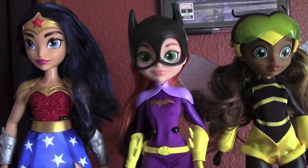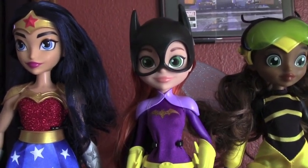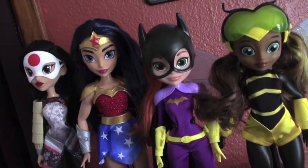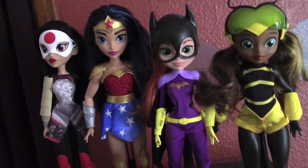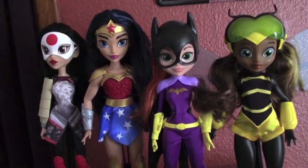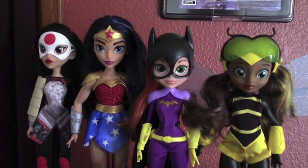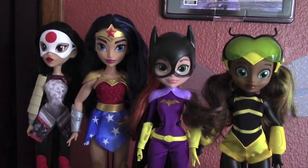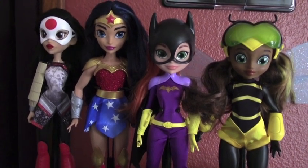Great job by Mattel for variety in height and expressions across these dolls. We don't have anything negative to say — I think they look fantastic, they function really well, and the quality of the design, fabric, and plastic is really good. I wish these came with accessories; however, these are the basic dolls so it's understandable. Plus, I think they'll be making some that do have accessories eventually.